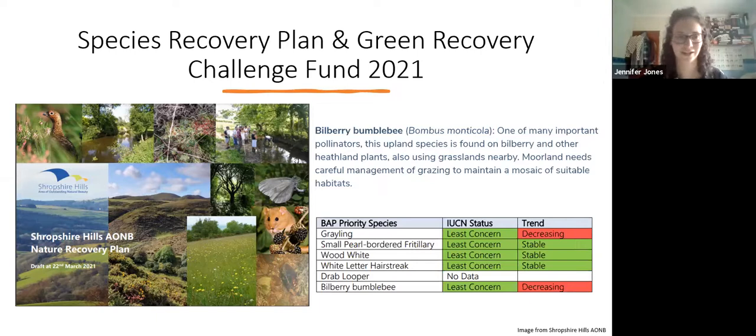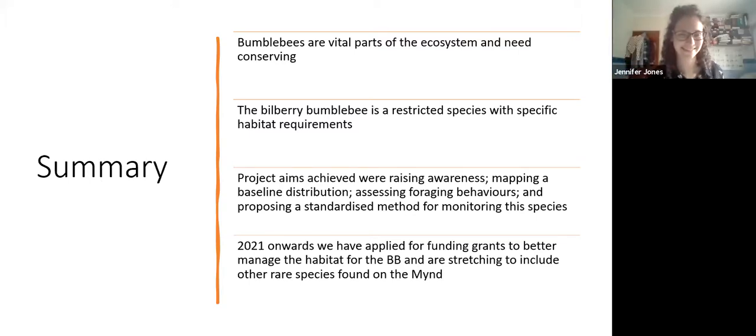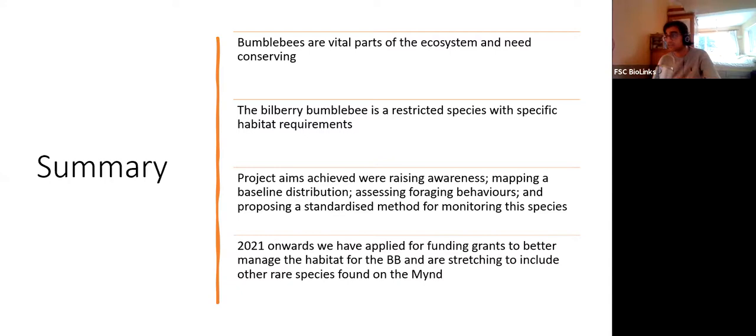Thank you Jen. We're a little bit tight on time but there are quite a few questions. Louise asks: is bracken detrimental to bilberry conservation, both for the plant and the bumblebees? I'm not specifically sure - bracken does kill off other plants by releasing metabolites and making the soil more acidic. Because bilberries do grow on more acidic soils it might be slightly less affected, but I'm not a hundred percent sure and can look into that. Drop me an email and I can have a go finding an answer for you.